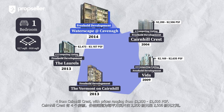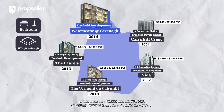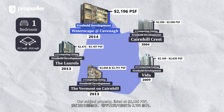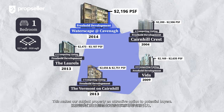Four listings from Cairnhill Crest with prices ranging from $2,200 to $2,506 PSF. The Vermont on Cairnhill features only two listings priced between $2,656 and $2,751 PSF. Our subject property, listed at $2,196 PSF, is one of the most price-competitive units in the vicinity, while offering all the benefits of being located in the central region of Singapore — making it an attractive option for potential buyers.